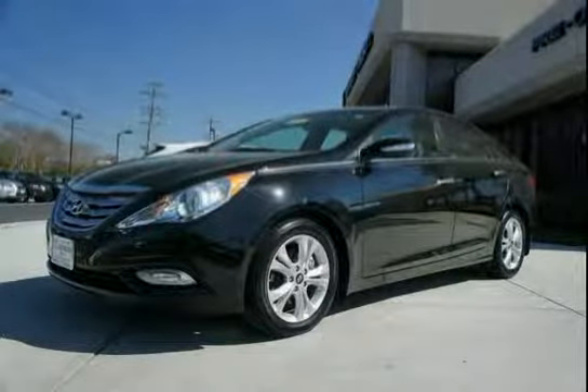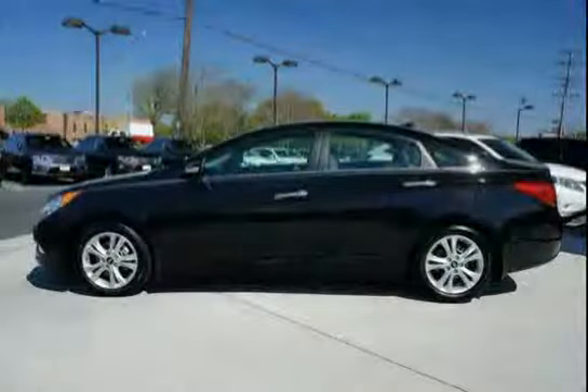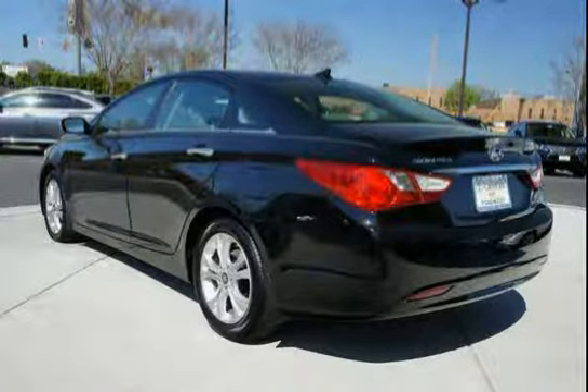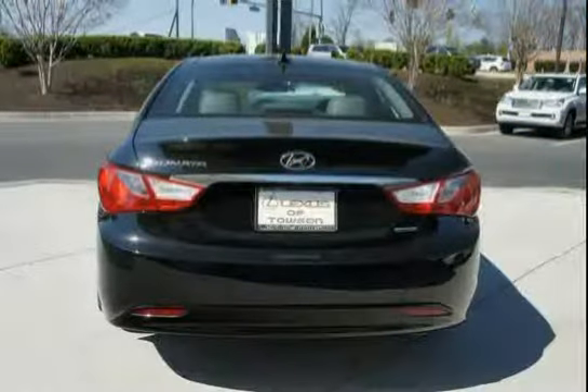Like this 2013 Hyundai Sonata equipped with Cruise Control, Front Wheel Drive, Active Ecosystem, Daytime Running Lamps, Lower Anchors and Upper Tether Anchors Latch, Energy Absorbing Steering Column, and a 2.4L DOHC 16-Valve I4 Engine.